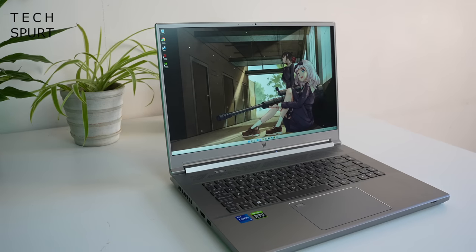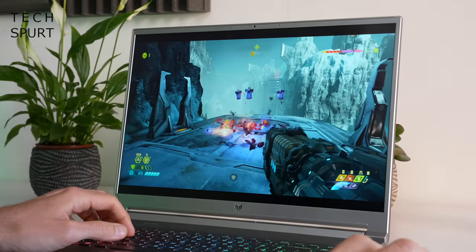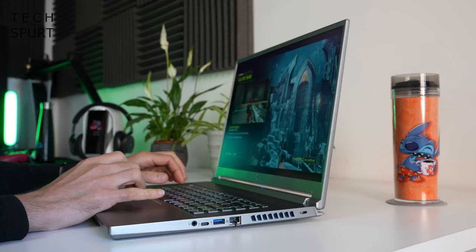Acer has just updated its impressively portable Predator Triton 300 gaming laptop, and this right here is the fresh new jazzified version — the Predator Triton 300 Special Edition. Not only have the specs been boosted with the freshest 12th gen Intel chipsets and enough gaming grunt to run anything out there, but the display has also grown to 16 inches while the chassis remains surprisingly slender. It'll be hitting the UK and Europe in July starting from £1,699 or €1,599, and North American customers can grab it from August for $1,749.